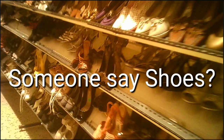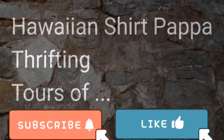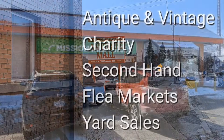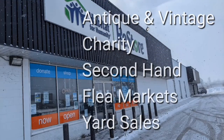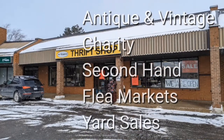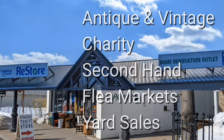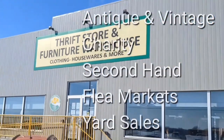Did someone say shoes? Welcome, I'm Hawaiian Shirt Papa. Sometimes with others I visit a variety of antique, vintage and thrift shops within southern Ontario. Sometimes we don't get anything. Come tour with me, vicariously.